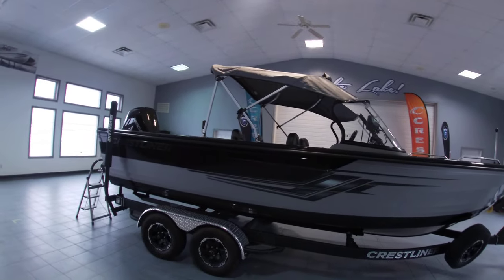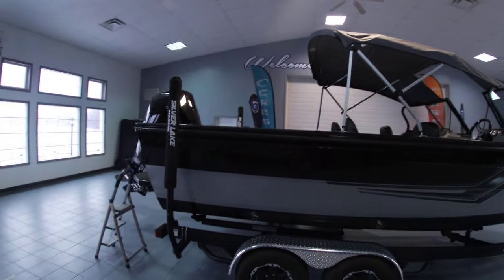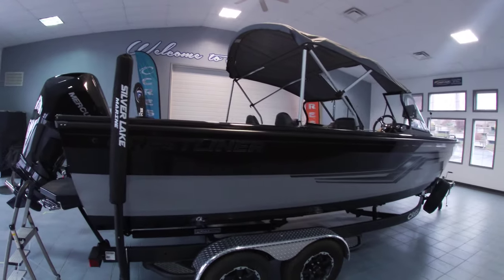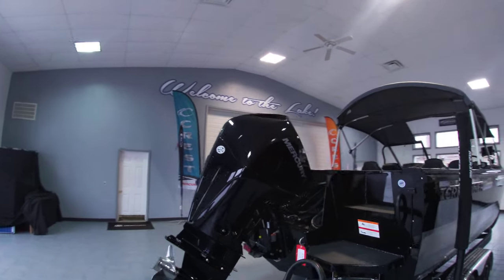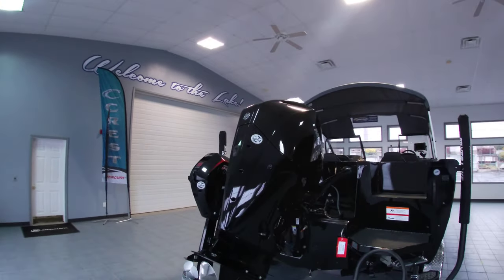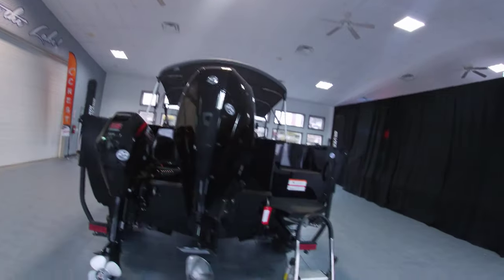This one also has the midnight package, so it does have the blacked-out Authority and Crestliner emblems on the back. On the back end we have a massive Mercury four-stroke 200 horse along with a 15 horse kicker, fully rigged on the back end.